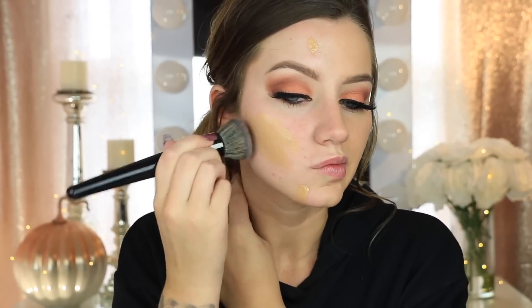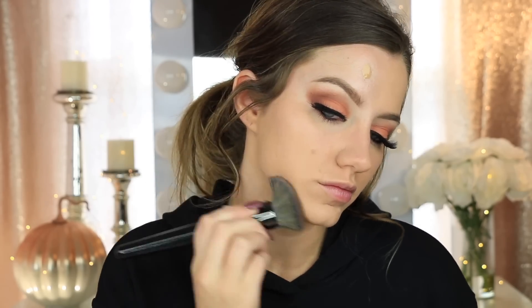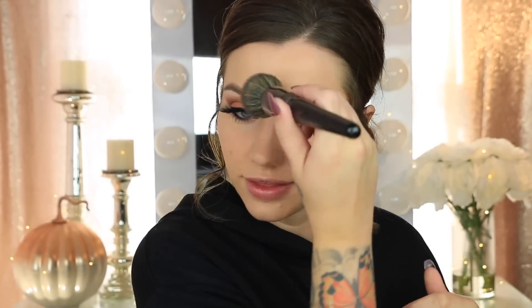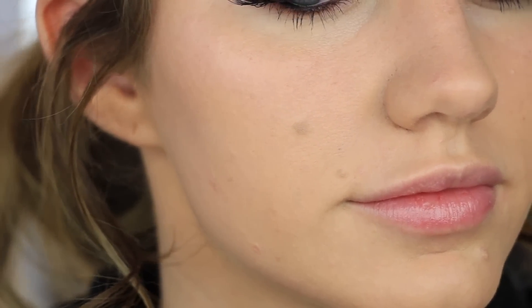Now I'm going to go in and do the other side with a brush — the Morphe E31 brush. I actually think I might like it with the brush a little bit better. It kind of looks exactly the same, so I guess it doesn't really matter what you blend it out with, but I do prefer the brush only because it was faster. This is what the foundation looks like without any powder or concealer — I'm going to zoom in so you can see up close.